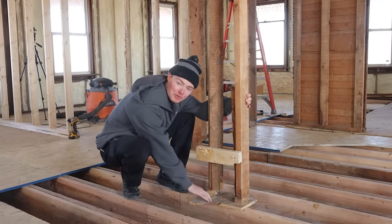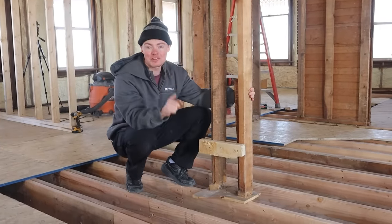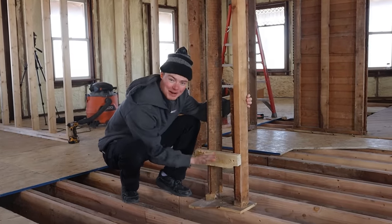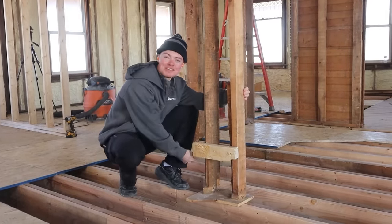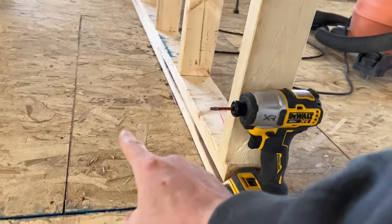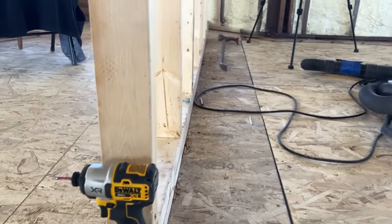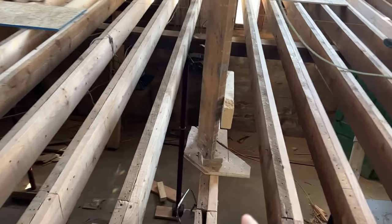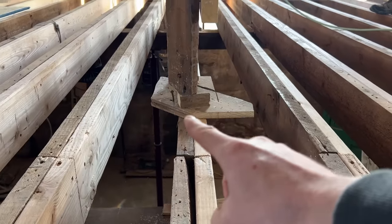We want to make it so these walls have new subflooring underneath of them. In order to do that, we need to jack up the ceiling to make some space and then slide the new OSB sheets underneath. You can see how this wall already has brand new OSB subflooring running all the way underneath it, whereas the walls we haven't done yet still have old subflooring under them.